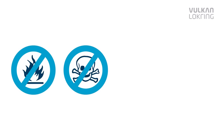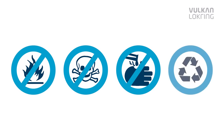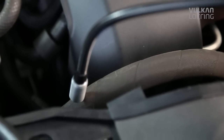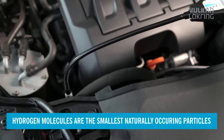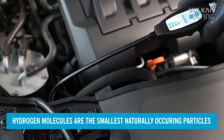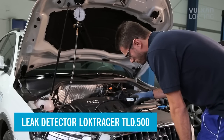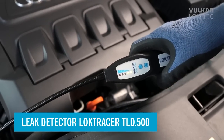Forming gas 95/5 comprises 95 percent nitrogen and five percent hydrogen. The gas is non-flammable, non-toxic, non-corrosive, and not harmful to the environment. Hydrogen molecules are the smallest naturally occurring particles and escape from even minimum leaks, so you can use the LOC-TRACE TLD500 hydrogen leak detector to trace even the tiniest of leaks reliably.